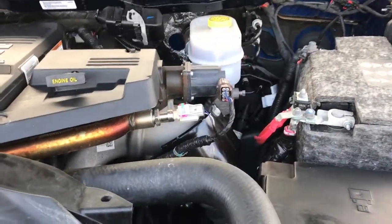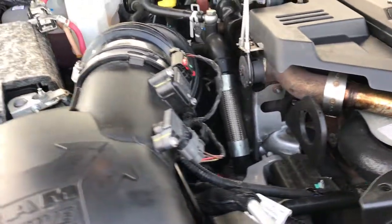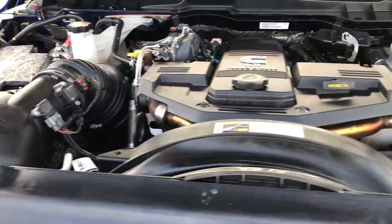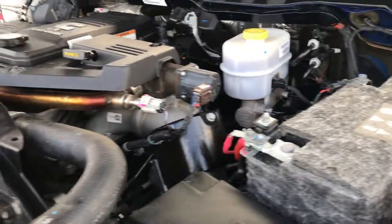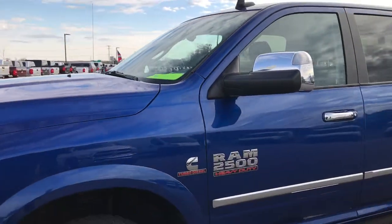Under the hood we have the 6.7 liter Cummins turbo diesel. Engine bay is very clean, runs very smooth. This truck has been fully safetied and inspected by our service shop, has a fresh oil and filter change, all the fluids have been checked and topped off, and the truck has been gone through mechanically 100% by a Chrysler certified technician.